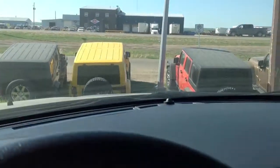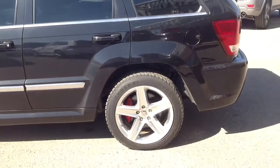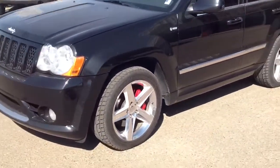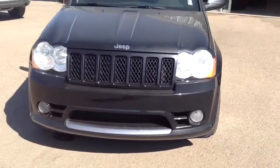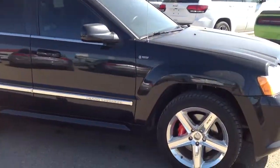It's got garage door openers. Very nice, well-kept unit. If you want to view this vehicle, just give us a call here at Bonneville Dodge — phone number 780-826-2999. Once again, Bonneville Dodge 780-826-2999 to view this beautiful 2008 Jeep Grand Cherokee SRT. Thank you.